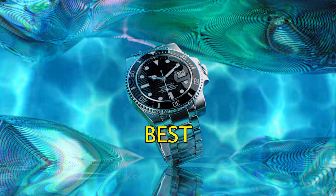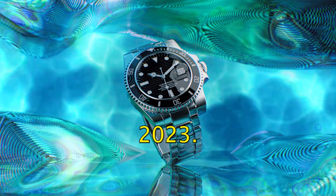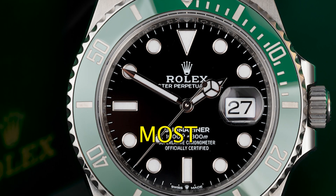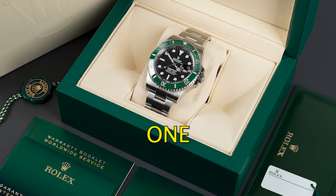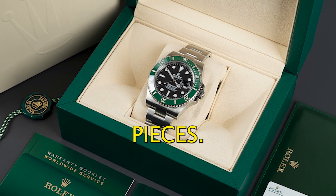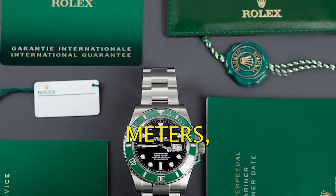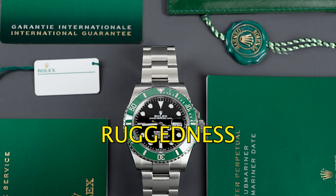Here are five of the best Rolex watches to invest in 2023. Number one: the Rolex Submariner. The Submariner is one of Rolex's most iconic watches and it's also one of its most popular investment pieces. It's a dive watch that's water resistant to 300 meters and it's known for its ruggedness and reliability.